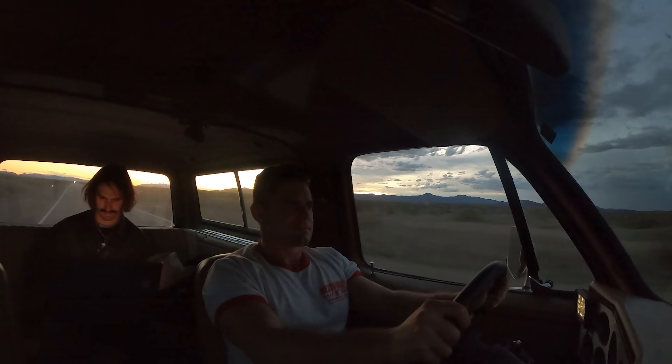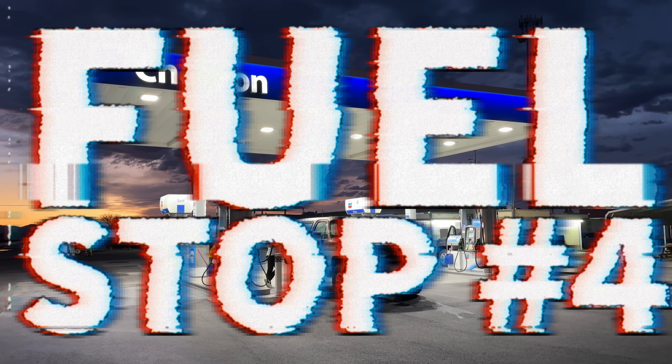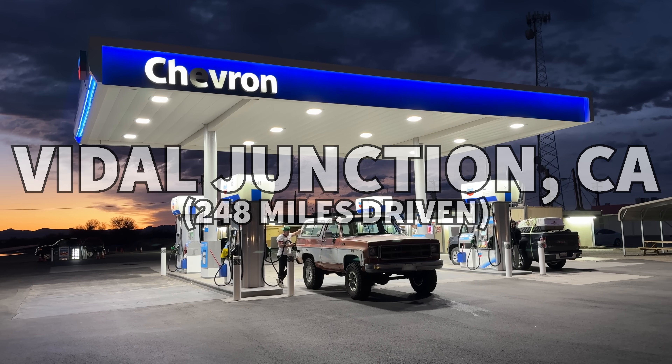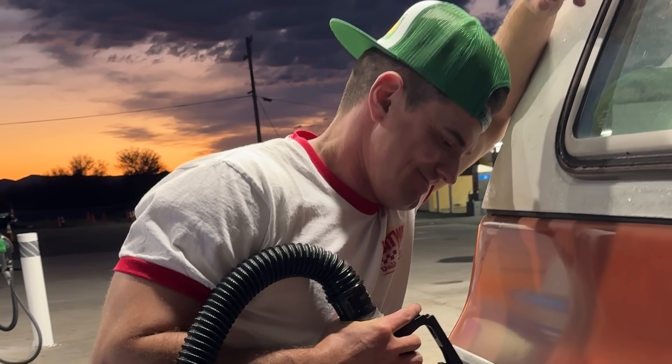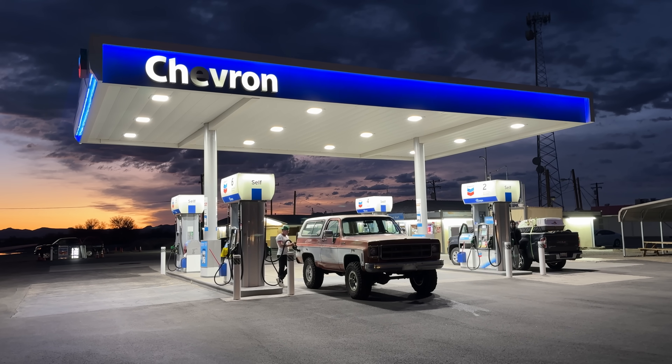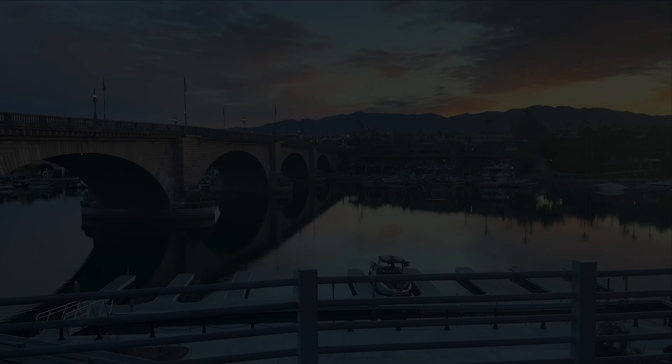At the end of our one-way trip to Lake Havasu, we had driven 326 miles, stopped four times for gas, and burned 78 gallons of fuel at a total cost of $427.36. Meaning we were able to average just over four miles per gallon while driving at a conservative rate - which for a road-going vehicle isn't exactly stellar.